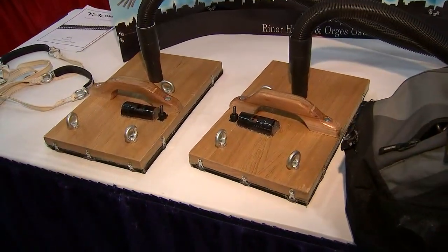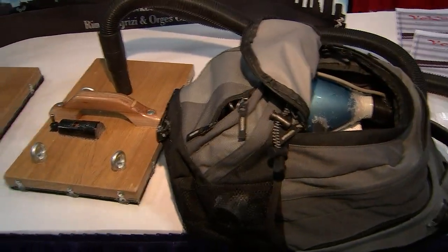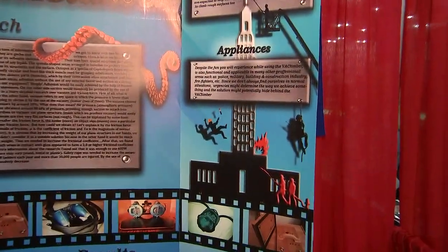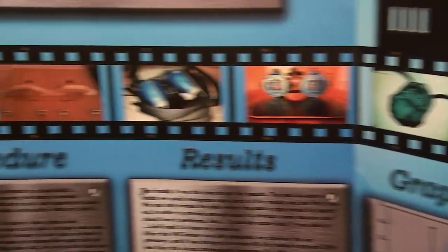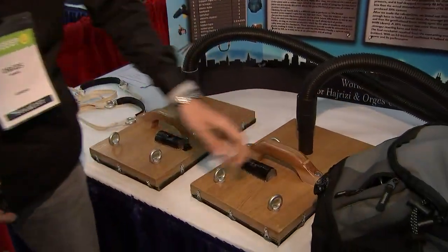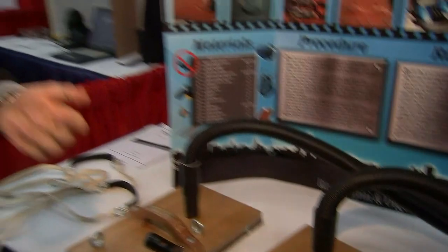I have the awesome folks from Kosovo here. Tell me what your project is about. Our project is called VacLimber. It's a device that will help people climb on vertical surfaces by using the power of vacuum. We've used two vacuum cleaners, as you can see in the backpack, and they produce a vacuum about 20 percent. It's very cool, and it could help folks climb.